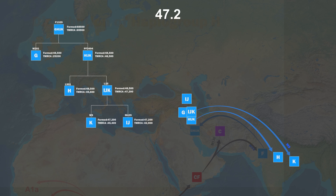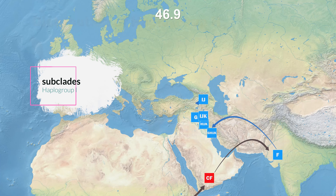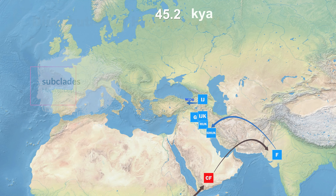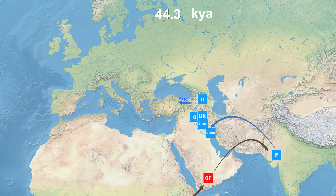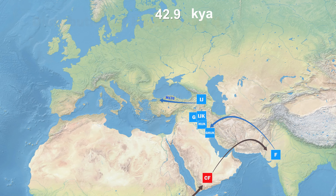Direct descendants of I-J-K include I-J and K, each formed 47,200 years ago. The region where I-J was formed was in Western Asia or the Caucasus, and K was formed in South Asia or Southeast Asia. K's lineage has long been found among men on all continents except Antarctica. The migration route and distribution of the K lineage will be introduced in another episode.